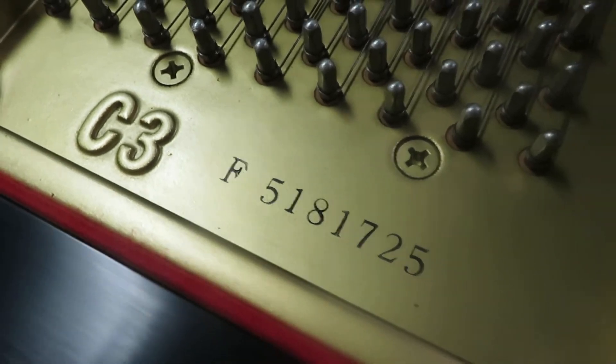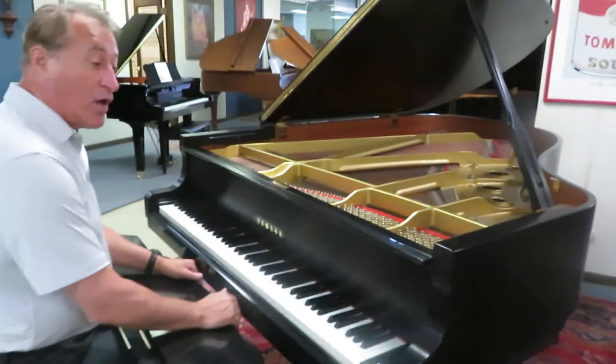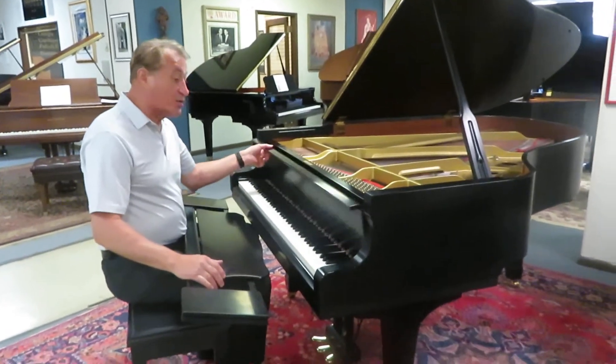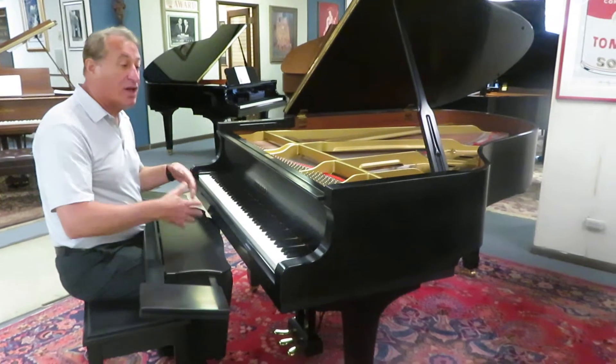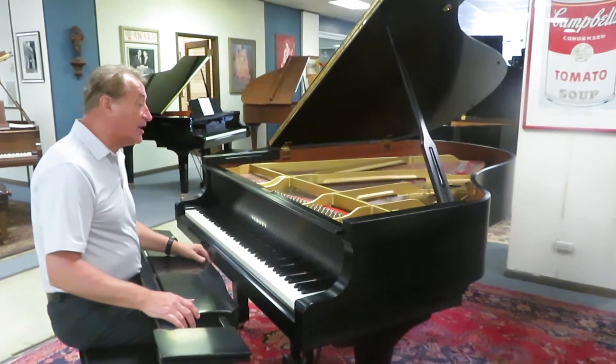Back in the old days — in the 80s and 90s — all the Baldwins, all the Steinways, all the Mason and Hamlins were all ebony satin. Yamaha made this specifically for the American market, because everybody in Asia and in Europe wanted the ebony polish. So this is made for the American market.